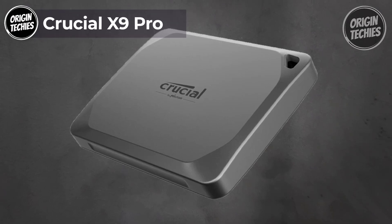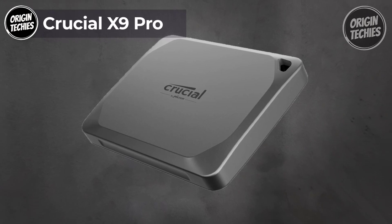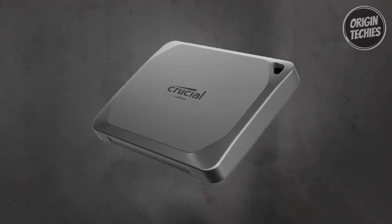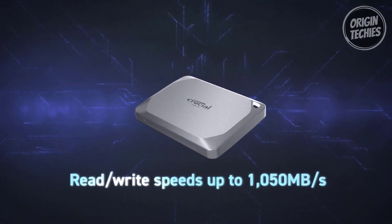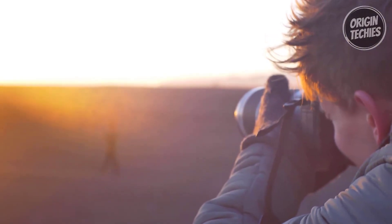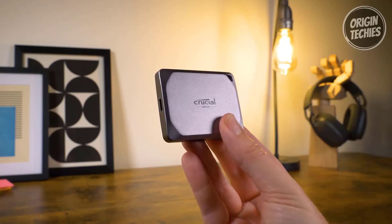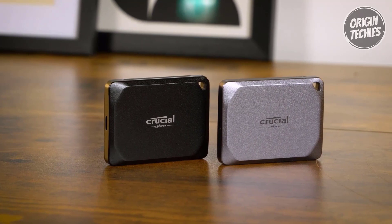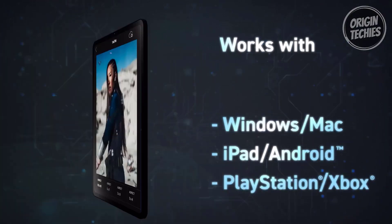Crucial X9 Pro. The Crucial X9 Pro portable SSD, priced at just $129, is your go-to solution for powerful and versatile storage needs. With read and write speeds of up to 1050 MB/s, this SSD offers the performance you need for editing directly from the drive. It also maintains a high sustained performance of 975 MB/s writes throughout its capacity, ensuring you can handle large files with ease.